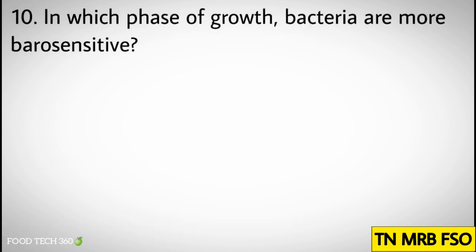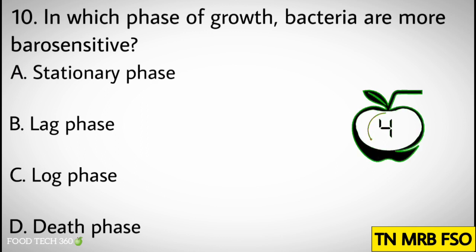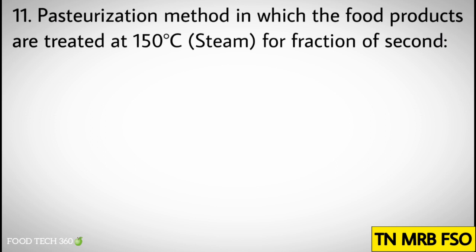Question number nine: Which of the following is not an allergen? Options: A) Egg, B) Milk, C) Lupine, D) None of these. Correct answer: D) None of these. Question number ten: In which phase of growth are bacteria more barosensitive? Options: A) Stationary phase, B) Lag phase, C) Log phase, D) Dead phase.